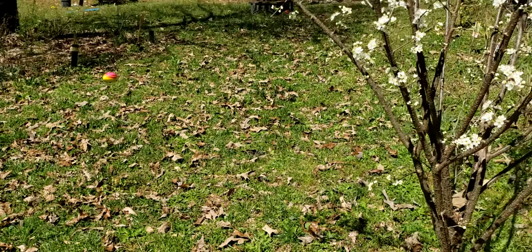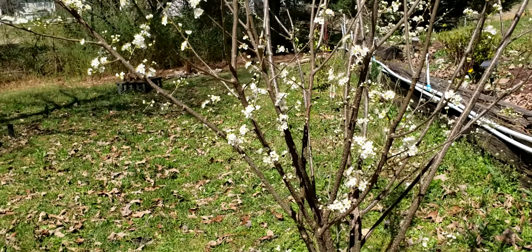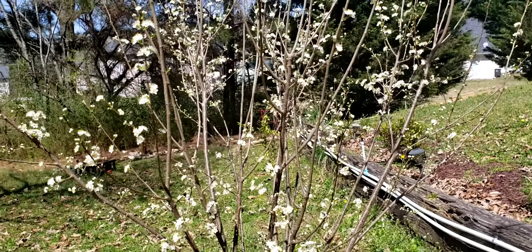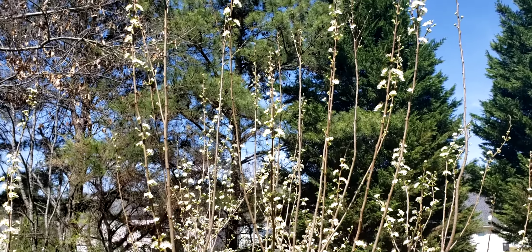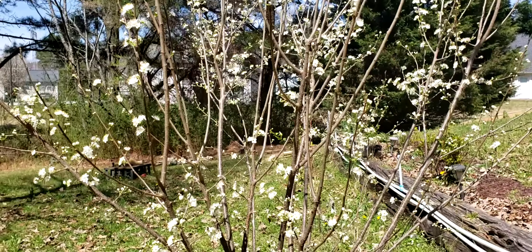Hello everyone, this is Sonya with Carolina Georgia Mix. Here's my plum tree — it has a lot of bees all around it already. Hopefully this year it brings us a ton of plums, if that stinking frost don't come.